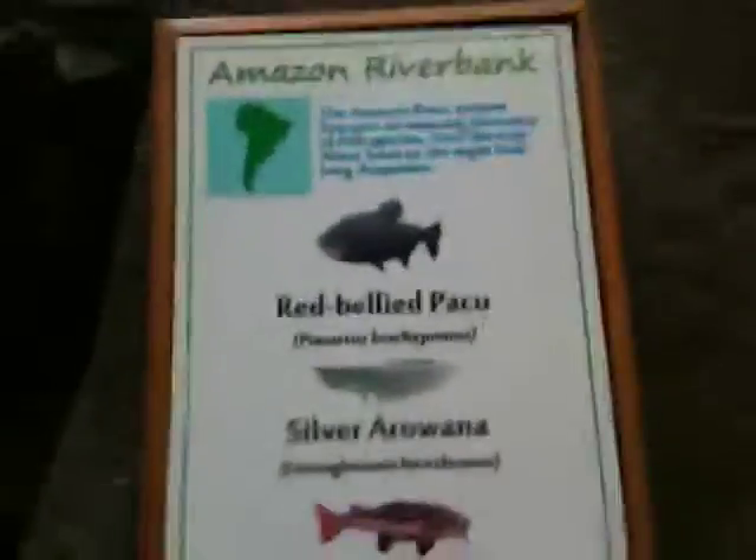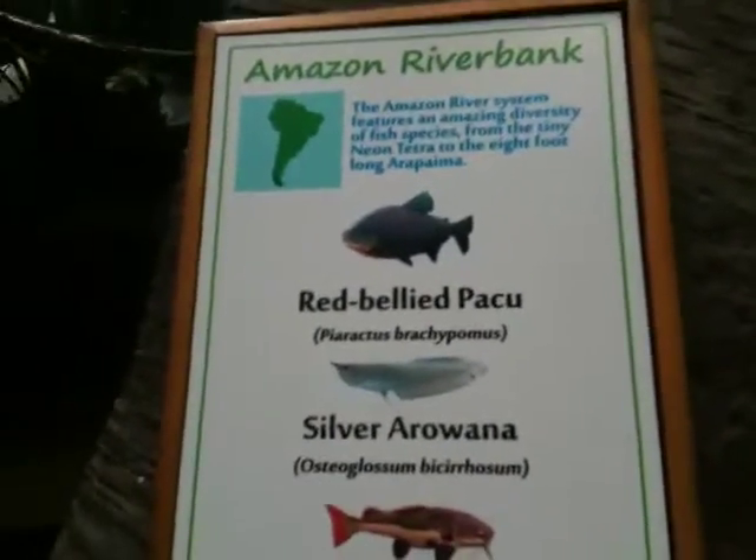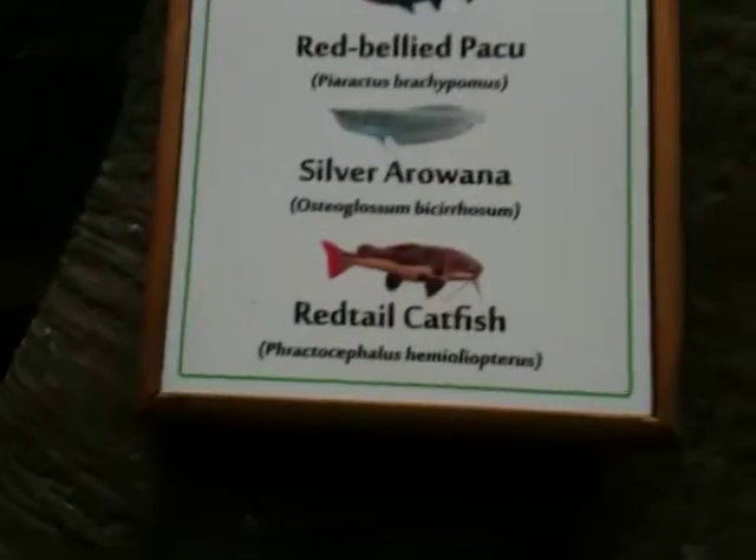Hey guys, I'm back with an episode from Kid Flash and SWAGBOY189. We are in Xenonzu's Rainforest Exhibit with the first exhibit: the Red-Bellied Pacu, the Silver Arowana, and the Red-Tailed Catfish.